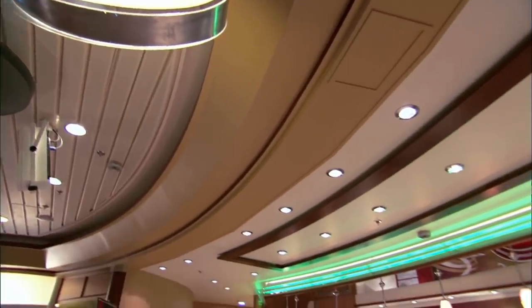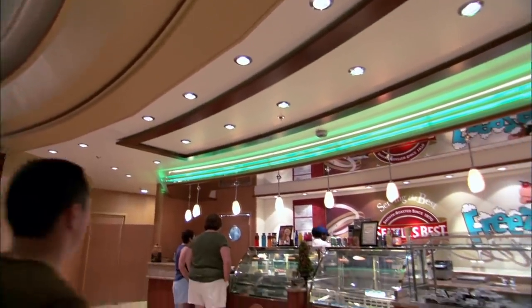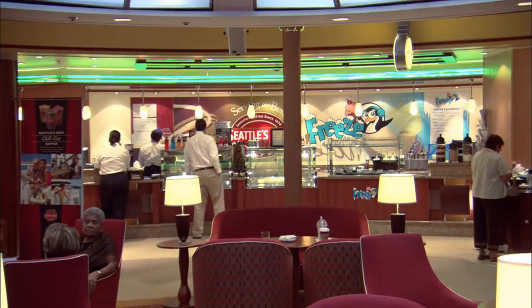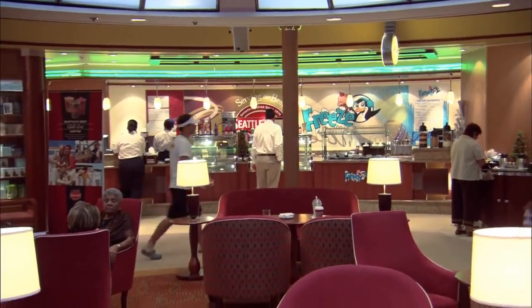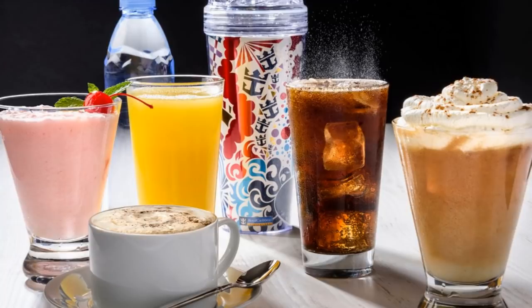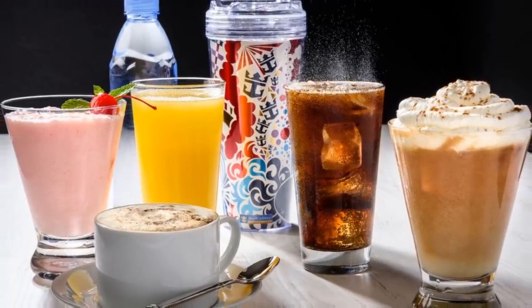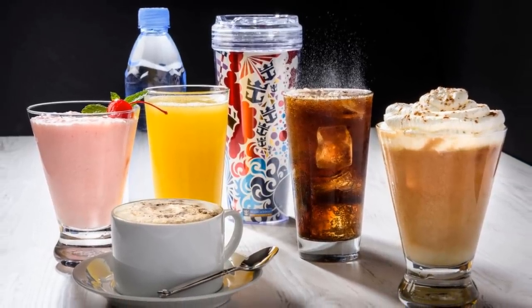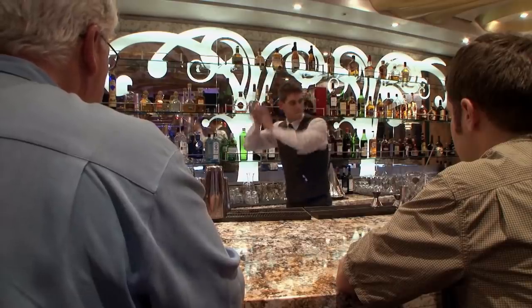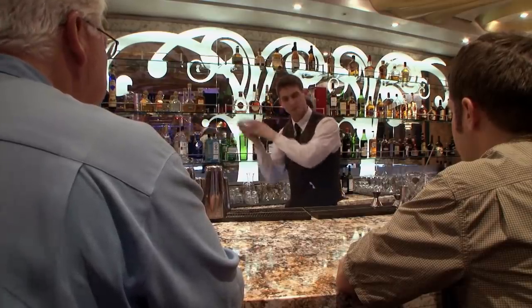The next thing you don't want to do with a drink package is overlook non-alcoholic beverages. If you have the deluxe beverage package, aka the unlimited alcohol package, be sure to take advantage of all the non-alcoholic beverages it includes. Lattes, bottled water, soda, espresso, juice, and more are all included with your deluxe beverage package, and quite frankly, it's just as important as the booze that comes with it.